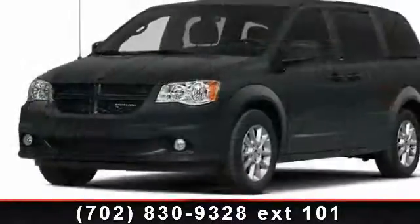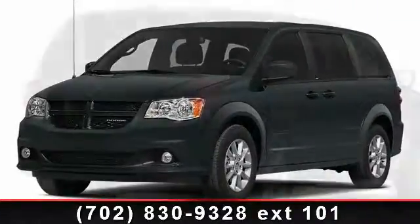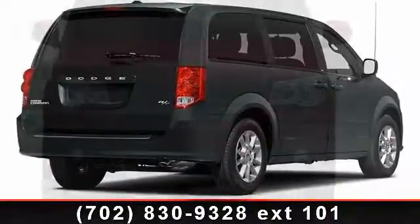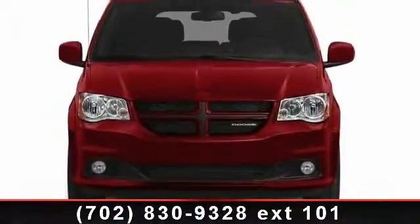Let us put you in the driver's seat today. Call or click to contact your dealership. Click the link to the next step.